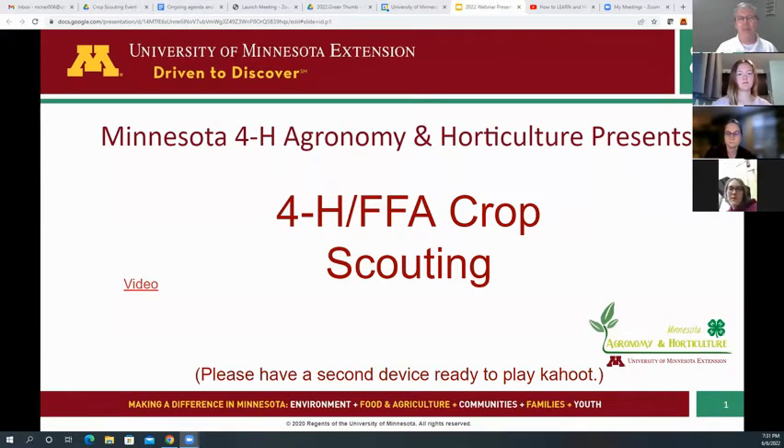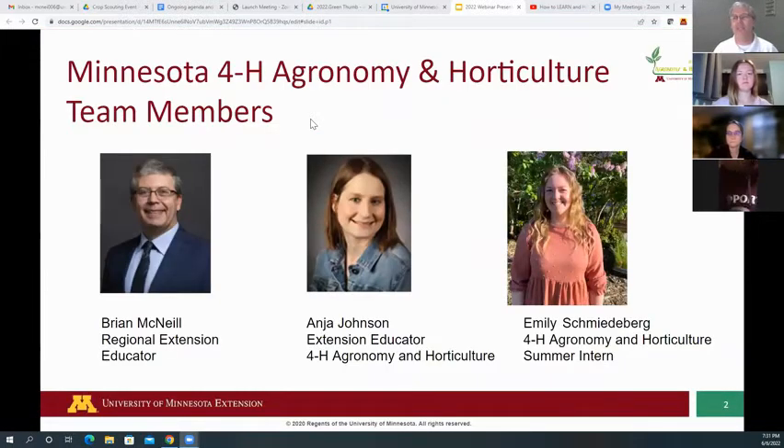In a little bit we're going to do introductions, but let me give a couple housekeeping things first. If you can access the chat, please put your name and county, and then either an insect or a weed that you've identified — either this year or last year, if you've seen one out in the field. Put that in there alongside your name and county just to see what you're seeing out there.